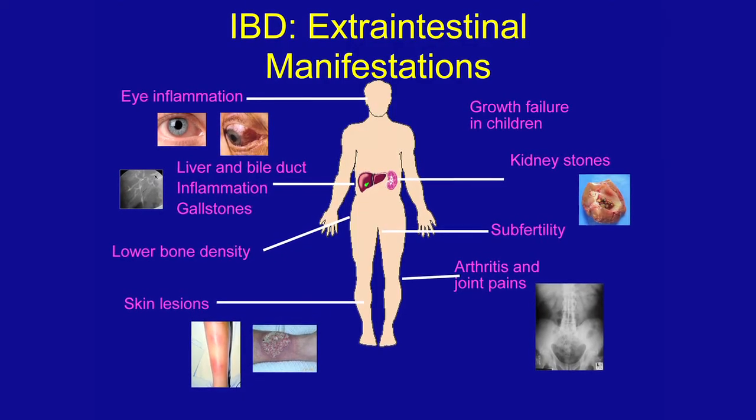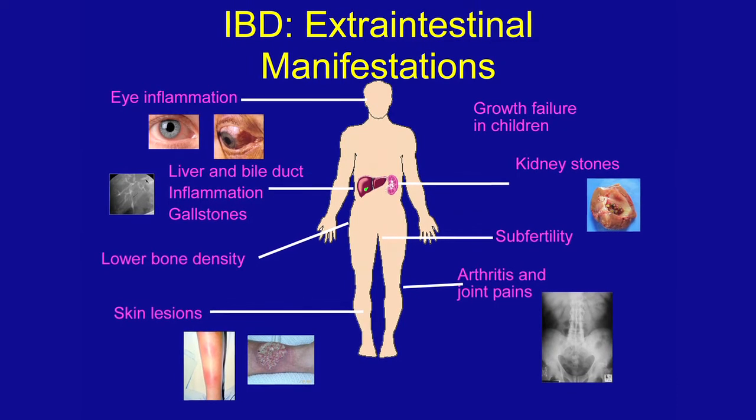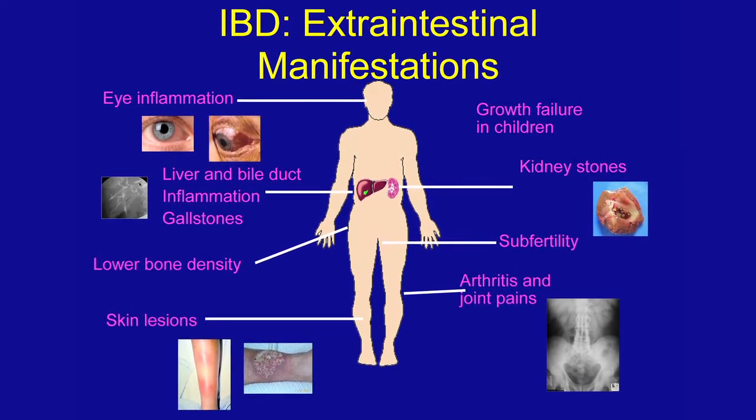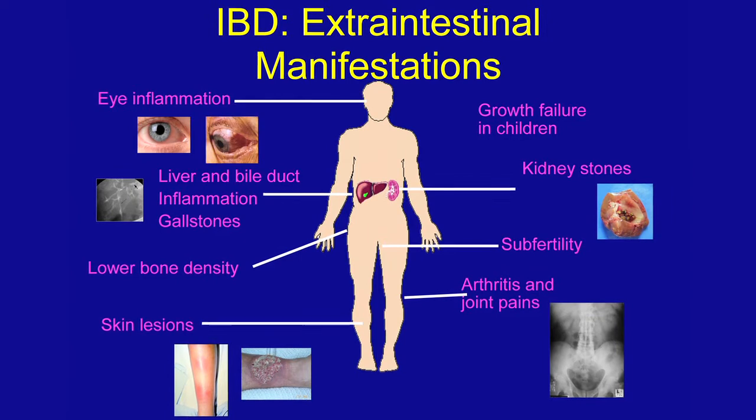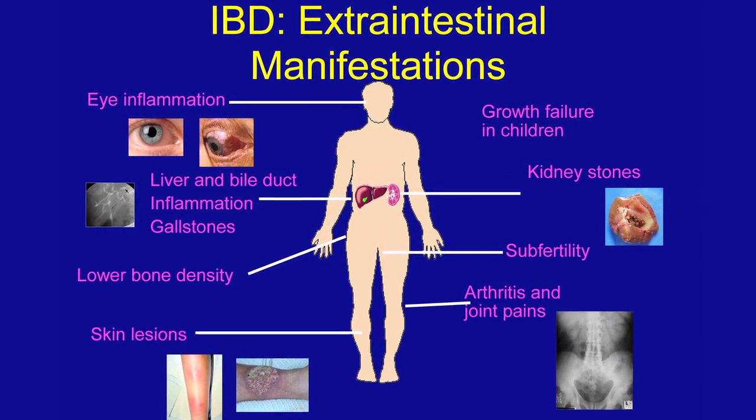Crohn's disease can also manifest in other parts of the body. Symptoms that can occur in other organs include joint pain, joint stiffness, eye pain, eye redness, and skin lesions. People can also get mouth ulcers as well as liver problems.